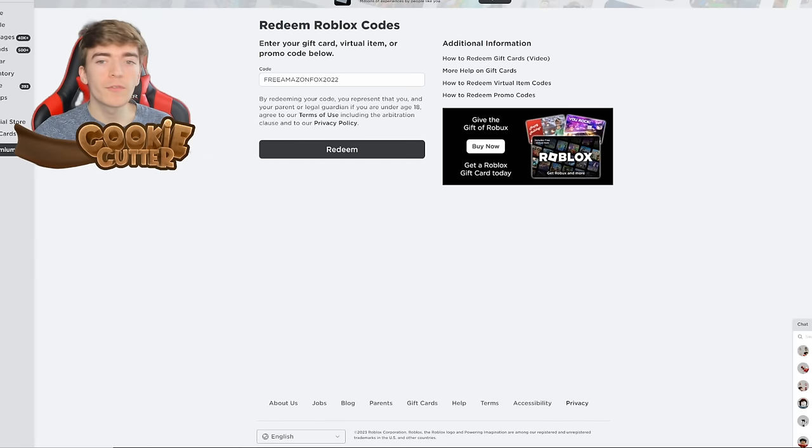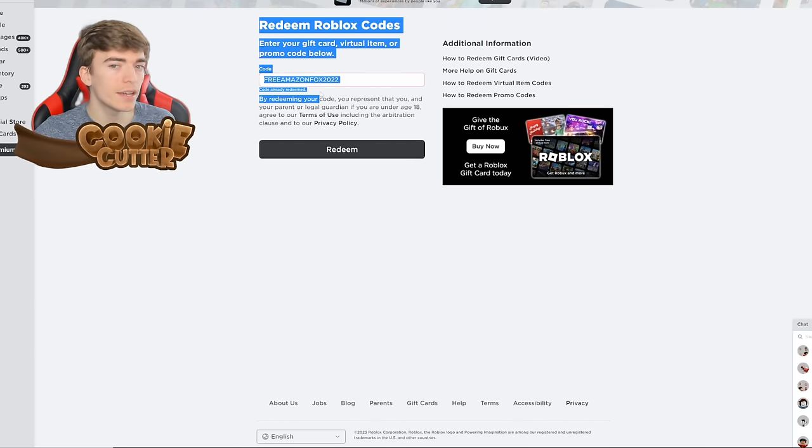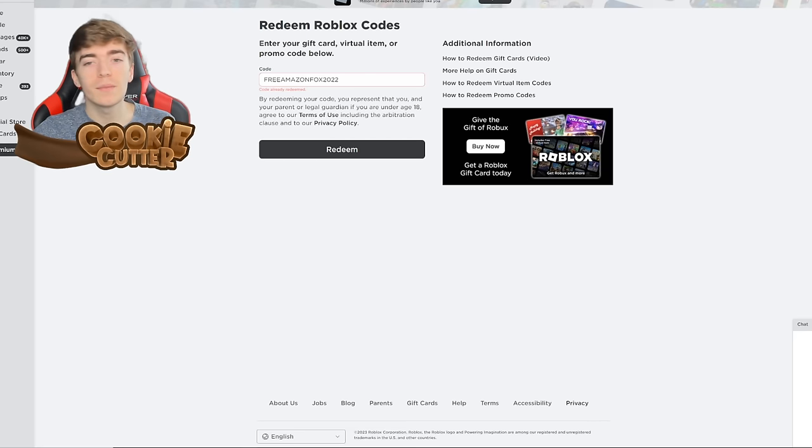The code AMAZONFOX2022 also works for free — it would say 'code expired' if it has expired, but for me it says 'redeemed' since I've already used it. If you've never used these classic codes, enter SPIDERCOLA to get some spiders, or TWEETROBLOX to get a little bluebird.